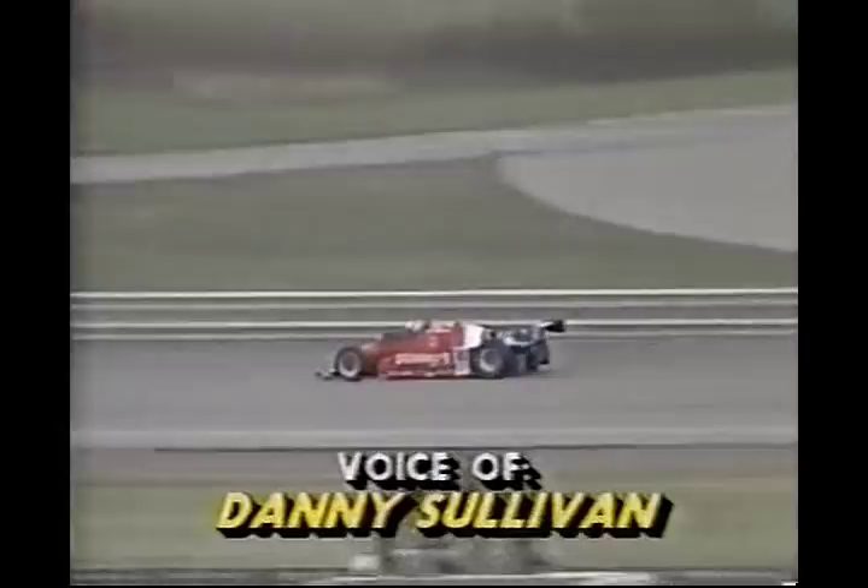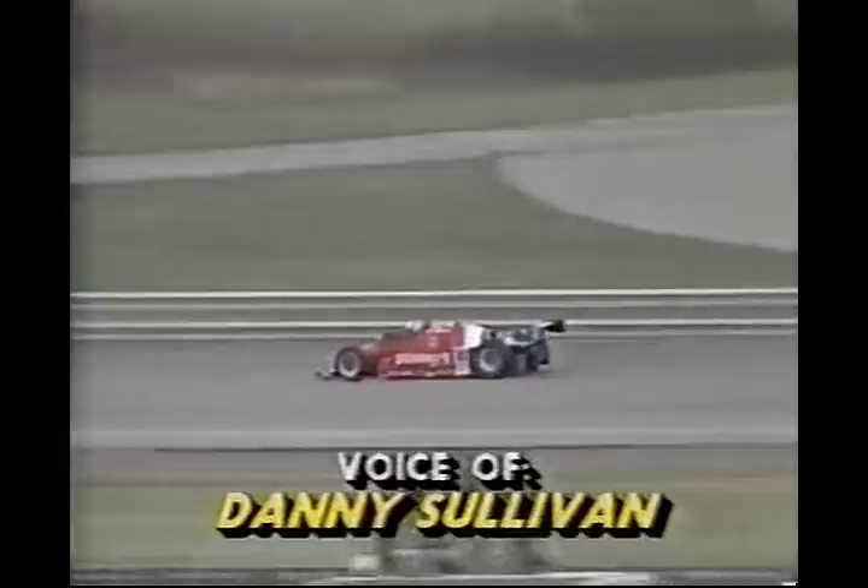'Okay Dan, we did not have a good vantage point of what happened there in turn three — did you happen to be behind it and see it develop?' Sullivan replies: 'No, I didn't see anything. When the yellow came on it must have just happened behind me because I was going into turn one with Al Unser Senior, so I didn't see anything.'